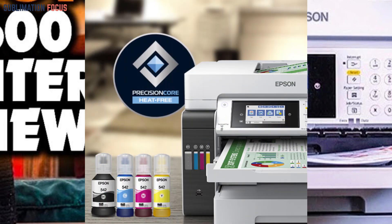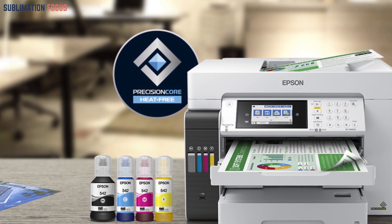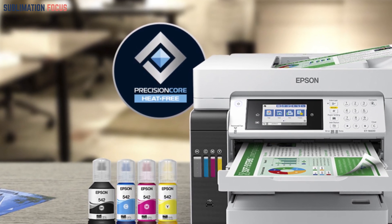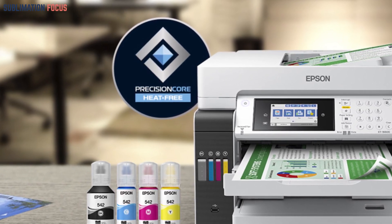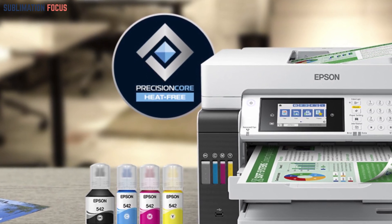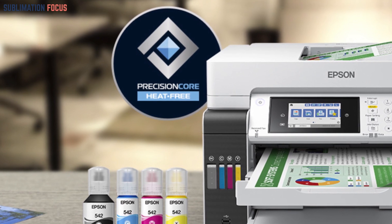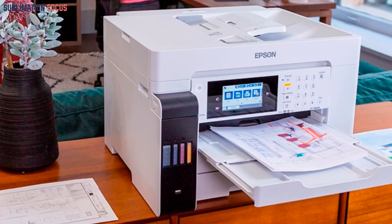The cost savings on ink are truly remarkable, as you can enjoy up to a 90 percent reduction in expenses with low-cost replacement bottles compared to traditional cartridges. Epson's dedication to excellence shines through in the EcoTank Pro ET-16600's exceptional paper handling capabilities, effortlessly accommodating a wide range of printing needs — from producing expansive 13 by 19 inch sheets using the rear feed to providing efficient copying and scanning functions for 8.5 by 11 inch documents via the scan bed or 8.5 by 14 inch pages via the ADF.